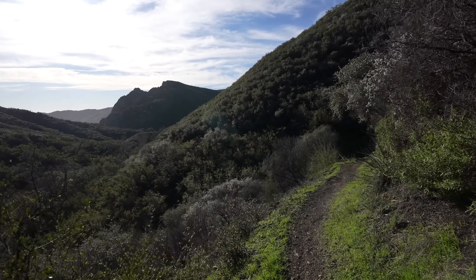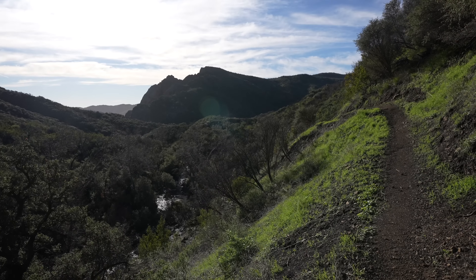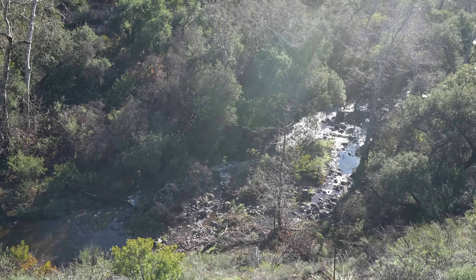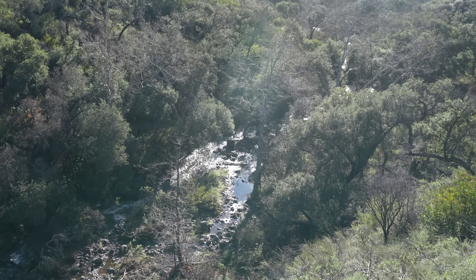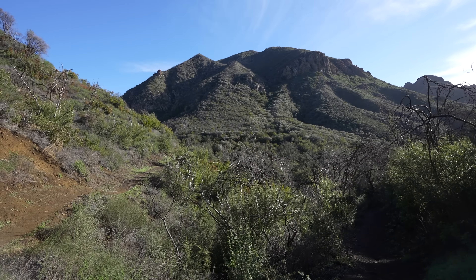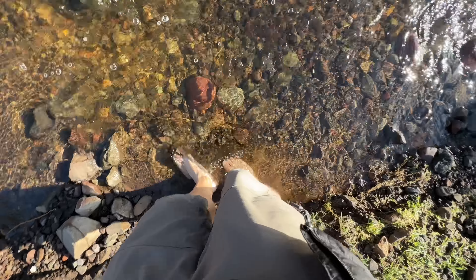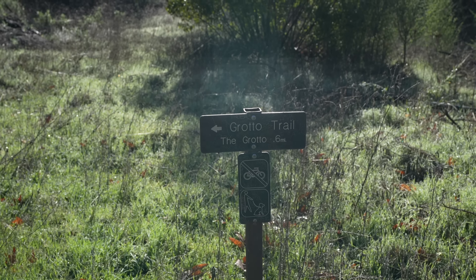The trail continues down a single track with a few switchbacks as you make your way into the canyon. There's a lot of water rushing through there and I think I'm going to get my feet wet again. My adrenaline is pumping right now — I've got about a half mile left and I'm so excited to see what the grotto looks like today. As we entered the canyon and got down to the stream level, there's another shin-deep water crossing. There's some cold water here.